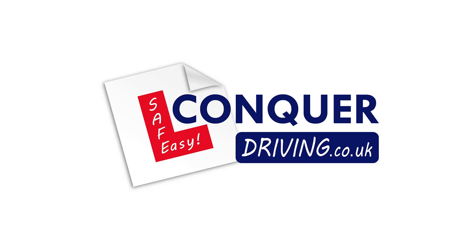I'm planning to upload a full repertoire of videos for learning to drive in the UK. If you want to receive the videos as I upload them, please subscribe.